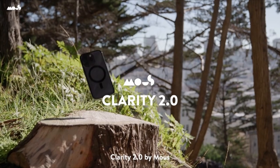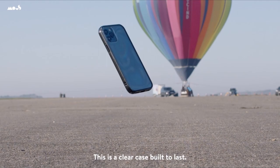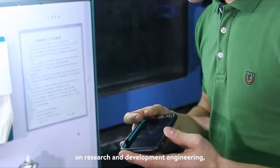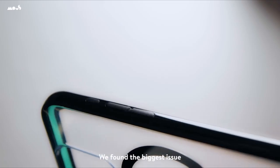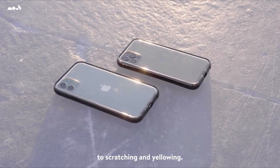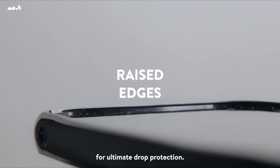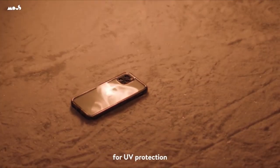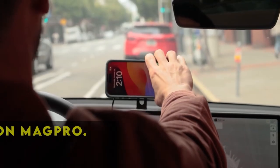At number two is the Mous case. Mous is renowned for its innovative approach to phone protection, exemplified by its iconic drop test videos showcasing extreme durability. Their cases are engineered with exceptionally effective drop-proofing, providing peace of mind for those prone to phone mishaps. While no case can guarantee complete immunity to damage, Mous's offering comes close. Fully compatible with MagSafe and featuring dual lanyard attachment points, it offers versatility and convenience, along with eye-catching color options including a striking iridescent variant. Though it comes at a premium price, the investment is worthwhile for safeguarding your iPhone 15.